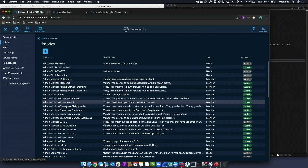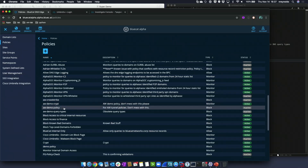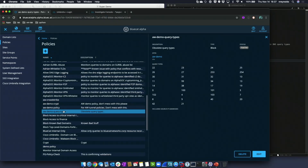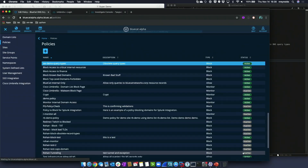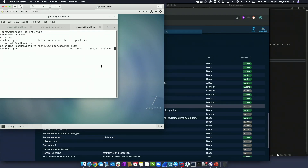I don't have any policy right now to block that, so I can go to my policies and look at this query types policy. This policy, when active, will block all of these different query types which are very uncommon and obsolete. The reality is if you look at any network today, you will see these, but there is absolutely no reason for them. If I edit this, turn it to active, save and apply, we'll see the transfer stall and eventually stop. And you can see it's stalling now — the bandwidth is going to go down.